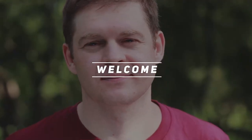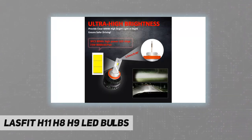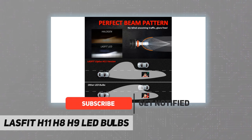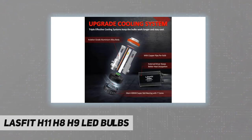Welcome back to the channel. Lasvid H11, H8, H9 LED bulbs — super bright. Lasvid LS Plus features ultra high luminous efficiency, which improves road visibility for distance and width, three to four times brighter than halogen lamp. Maximize the light output without loss of LED light. Upgrading those bulbs on your vehicle, you will get a continuous powerful light.